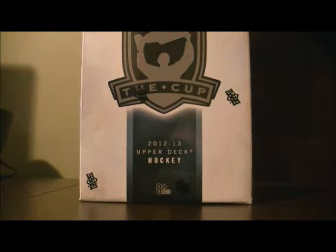Hello again everybody, welcome to our Breakaway SC Box Breakers for the 2012-2013 Upper Deck Cup Box Break Number 10.